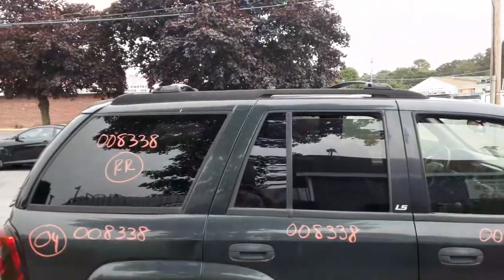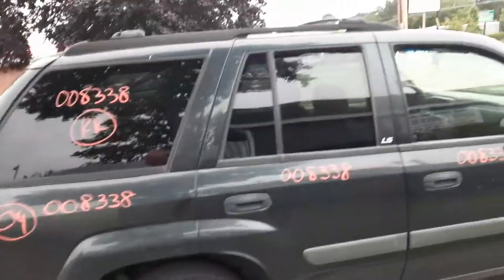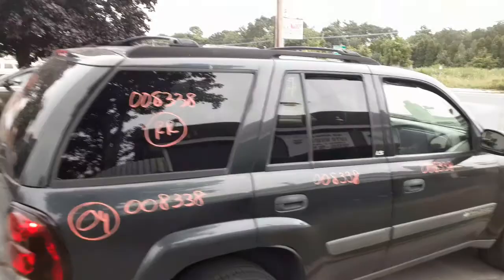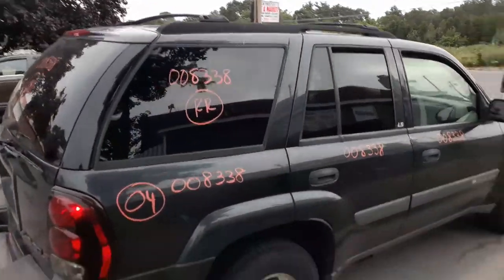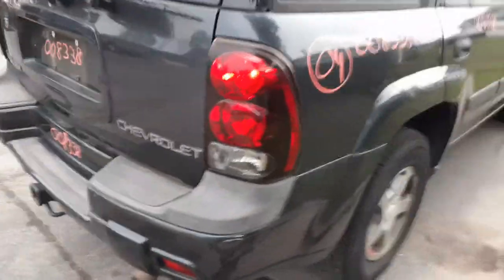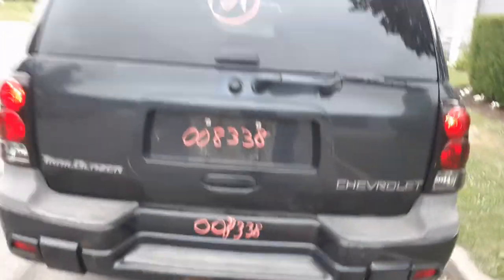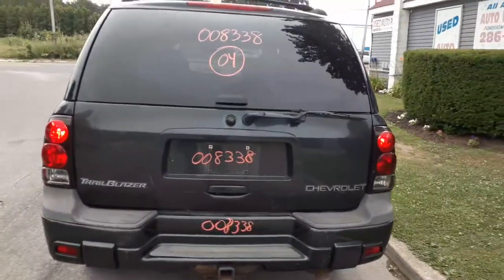There's your roof rack. Got a right rear tail light with a little hairline crack in it. Rear bumper is no good. You got the rear reinforcement and a hitch. It is your rear hatch with heat, wiper, and privacy.